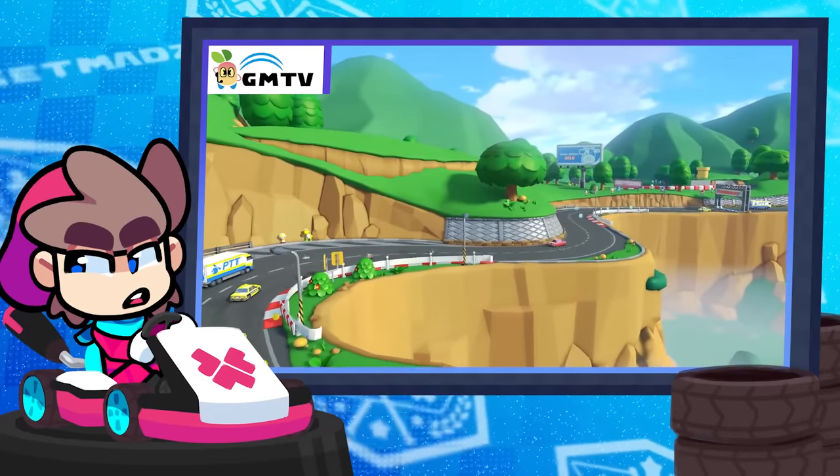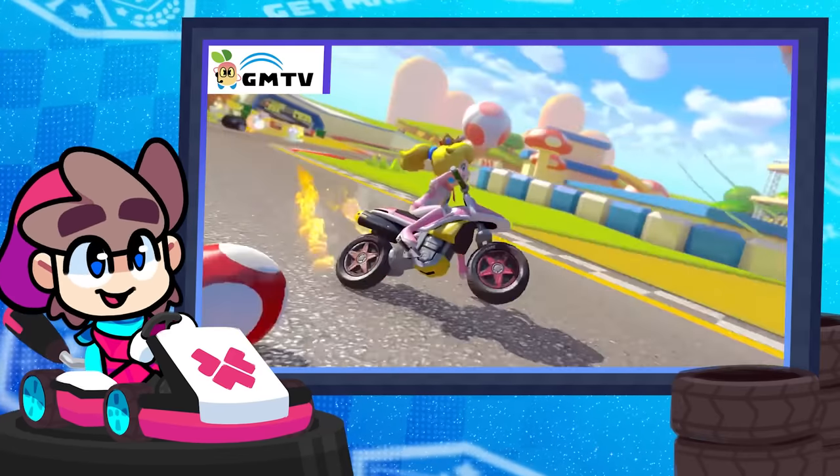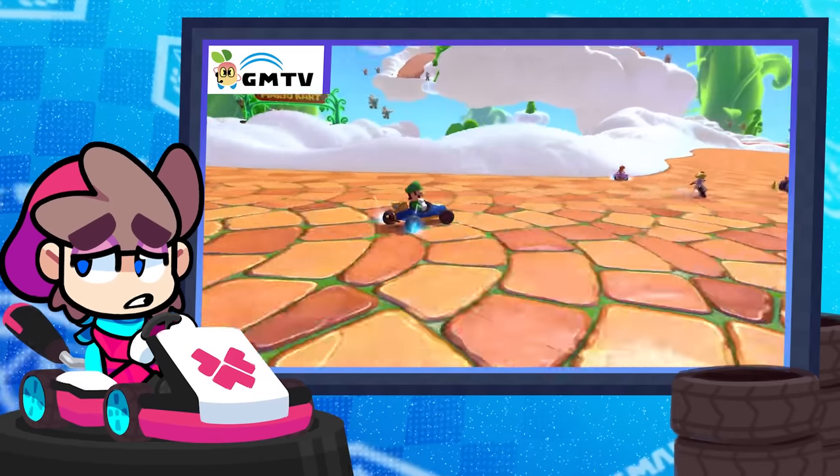Look, 48 courses, no matter its flaws, is a sweet way to tide us fans over until Mario Kart 10 comes out in like 2028 or something.